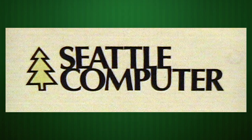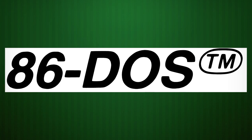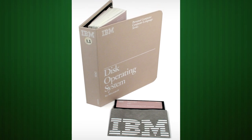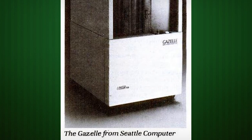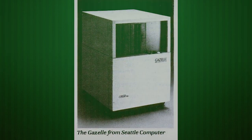And if Seattle Computer Products sounds familiar, that might be because it was their own Tim Patterson who programmed the quick-and-dirty operating system on the Gazelle. This went on to become 86-DOS, which was infamously purchased by Microsoft for $50,000 and became the operating system for the IBM PC. MS-DOS, Windows, and Microsoft itself owes its very existence to the Gazelle, even if the machine itself is just a footnote in the history of computing.